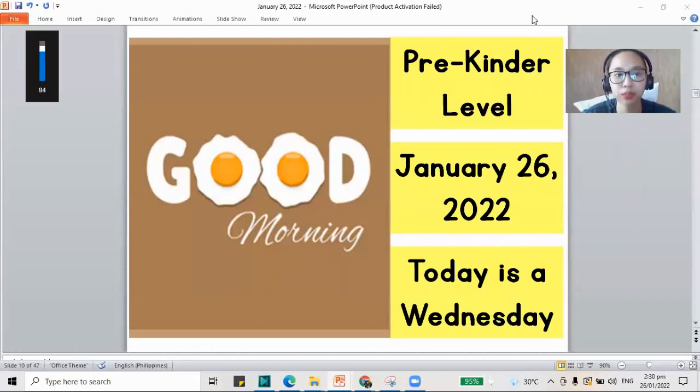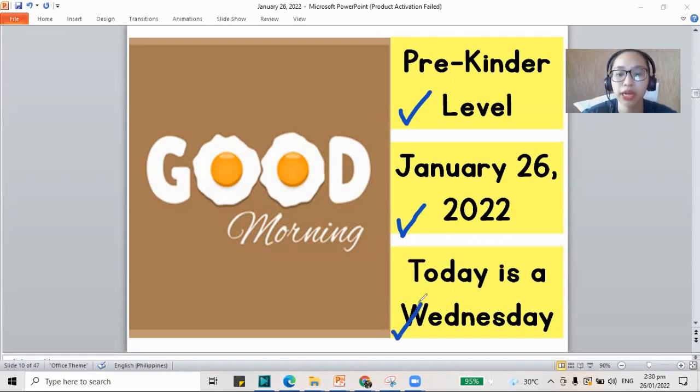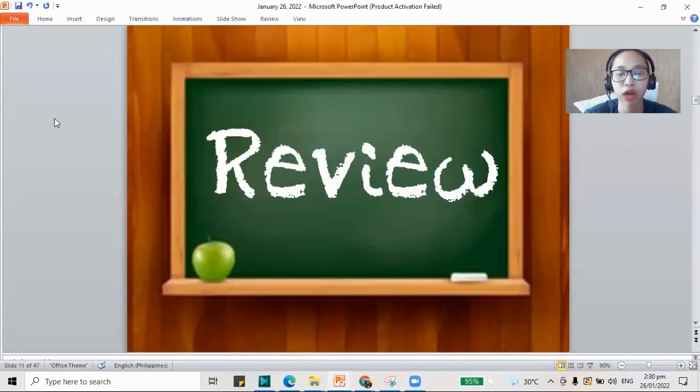Hello, good morning. Welcome to our recorded class. This is the pre-kinder level and today it's January 26, 2022. It is a Wednesday and we always say good morning. Good morning to you, Julius and Eliana. And we have our first part of the class for today, the review.